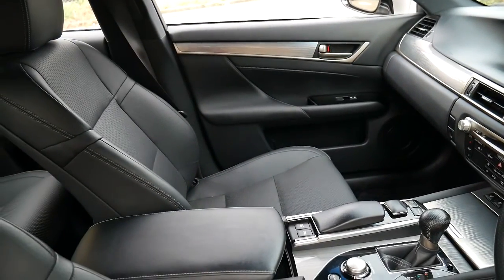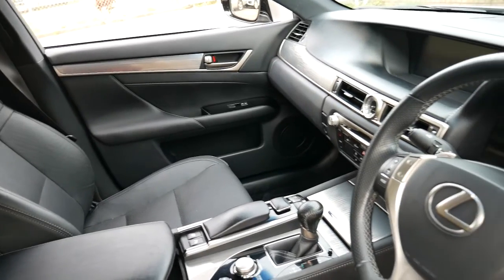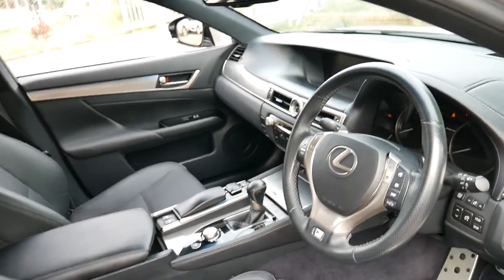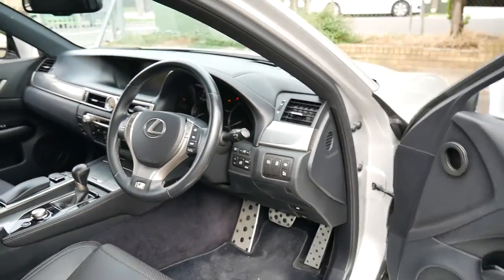I think these Lexus GS350s would have to be one of the best value second-hand luxury cars on the market at under $45,000. They really do come with everything.